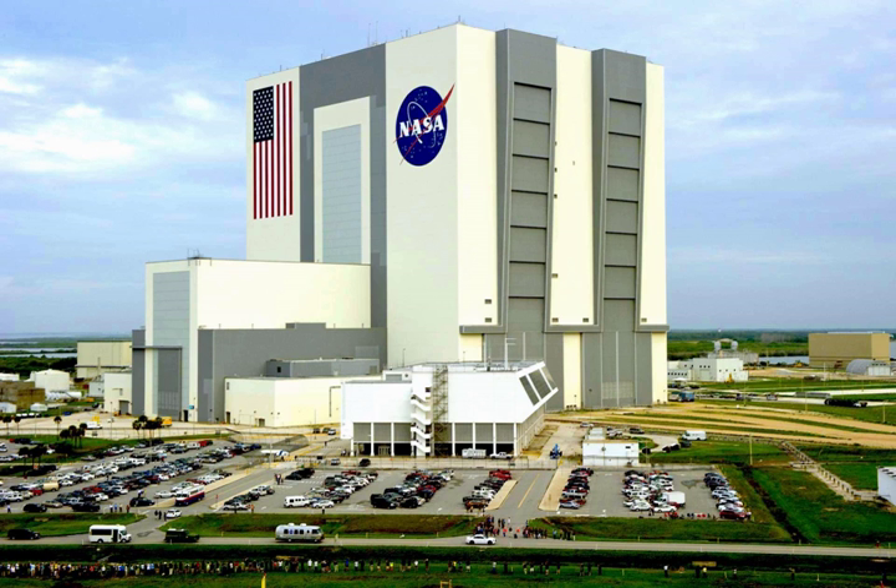The VAB, which was completed in 1966, was originally built to allow for the vertical assembly of the Saturn V rocket for the Apollo program, and was referred to as the Vertical Assembly Building. In anticipation of post-Saturn projects such as the Space Shuttle program, it was renamed to the Vehicle Assembly Building in 1965, and was used for the shuttle's external fuel tanks and flight hardware, and to mate the Space Shuttle orbiters to their solid rocket boosters and external fuel tanks. Once assembled, the complete Space Shuttle was moved on the mobile launcher platform and crawler-transporter to LC-39 pad A or B.